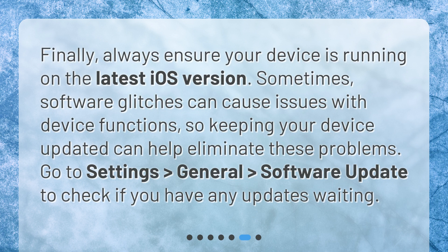Finally, always ensure your device is running on the latest iOS version. Sometimes software glitches can cause issues with device functions, so keeping your device updated can help eliminate these problems. Go to Settings > General > Software Update to check if you have any updates waiting.